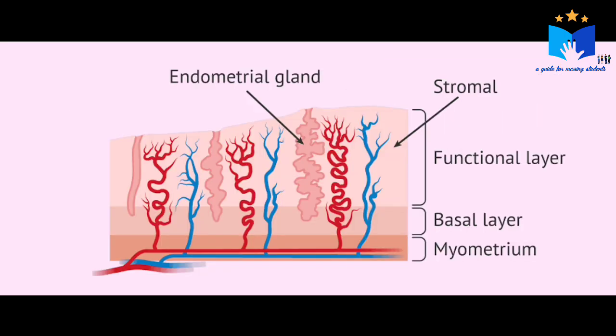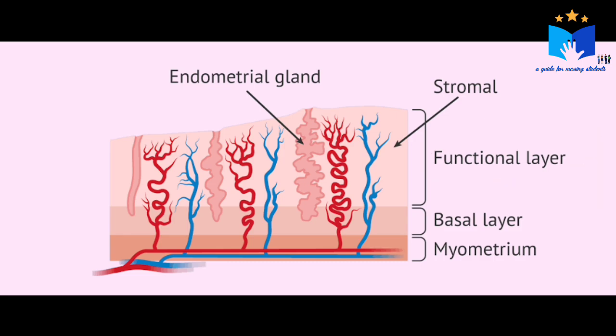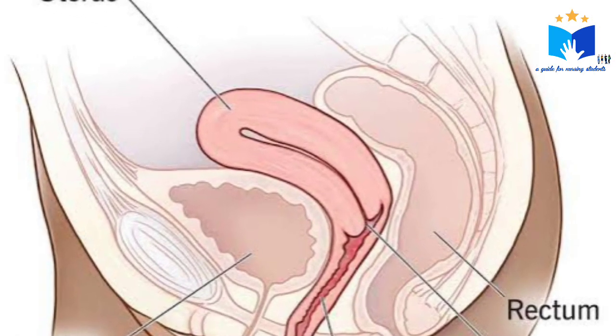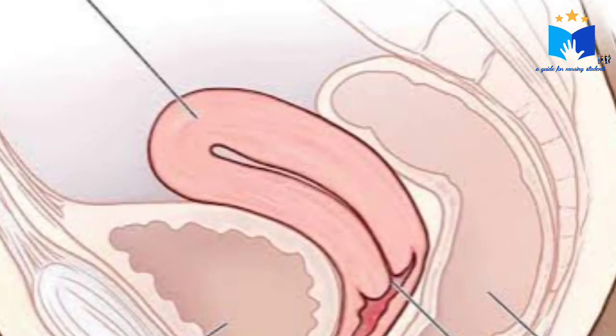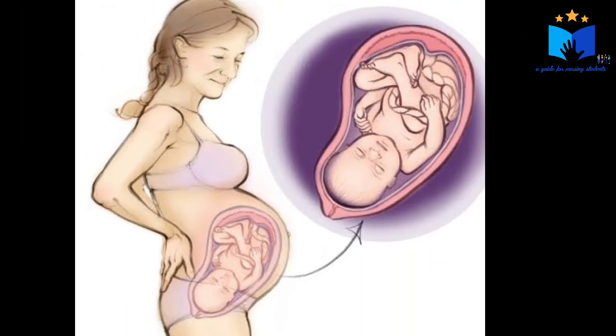The endometrium has two layers: the basal layer and the functional layer. The functional layer of the endometrium sheds during menstruation. That is about a non-gravid or non-pregnant uterus. Now let us see the layers of the pregnant uterus.